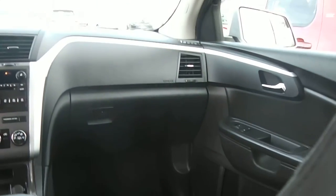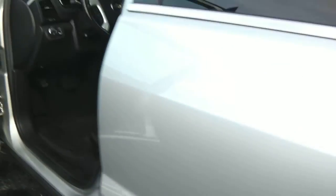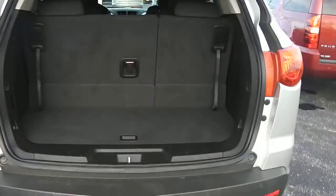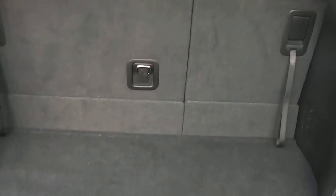Looking at the condition of the vehicle on the interior, it is in good condition. Behind the third row seat, there is some storage area available, as well as the option to fold down the third row seat for more cargo area if needed.